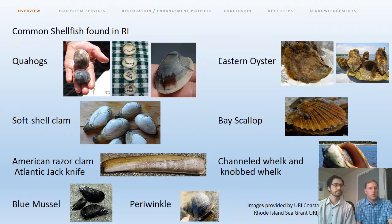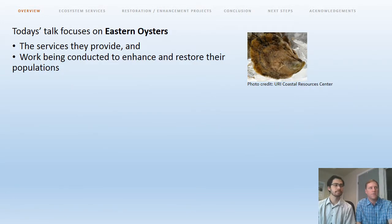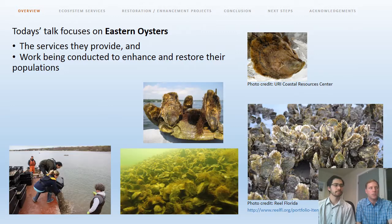There are a lot of shellfish commonly found in Rhode Island. Probably everyone participating and listening to the webinar has a specific species that comes to mind when they think of Rhode Island shellfish — it might be quahogs, steamers, or eastern oysters. For today, we're talking about the ecosystem services provided by bivalve shellfish, and specifically we're going to focus on eastern oysters, the services they provide, and the work being conducted to enhance and restore their populations.